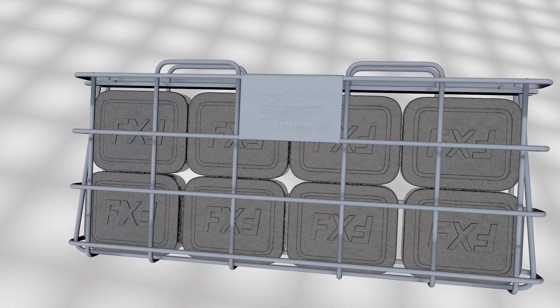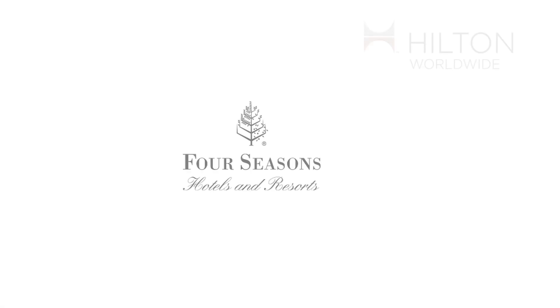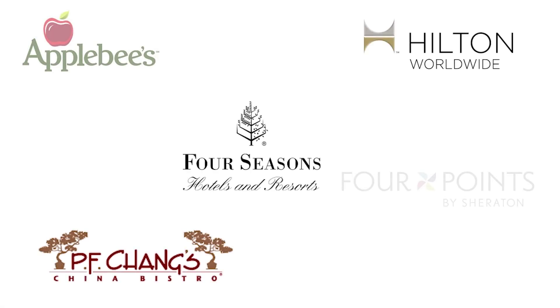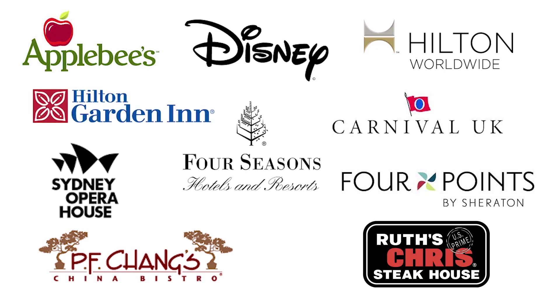The Fry-Lo is a cutting-edge innovation in deep-frying technology that does just that. Every day, more and more people are discovering the benefits of the Fry-Lo, and it usually starts with one simple question: how does it work?